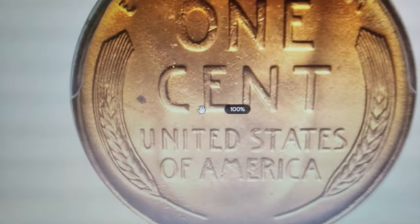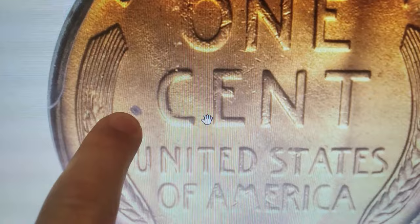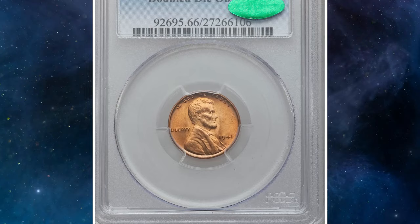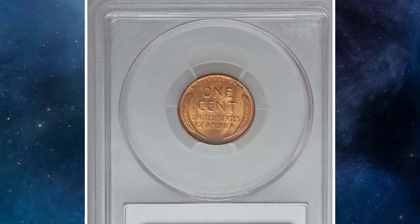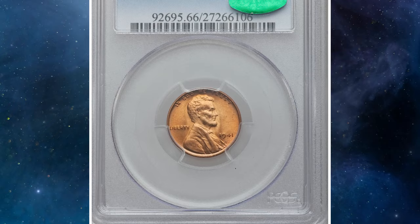In such high grade, this coin is extremely rare and prized among collectors. It features a lustrous, unabraded orange-gold surface with only tiny spots west of the cent. This outstanding piece has earned recognition from PCGS and carries a CAC endorsement highlighting its superior quality. It was sold for an impressive $5,287.50 at Heritage Auctions.